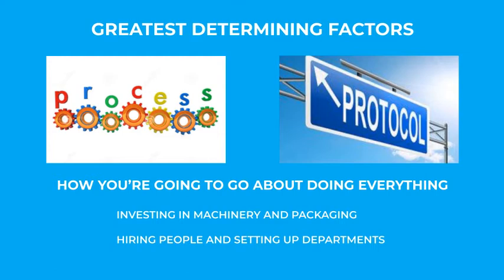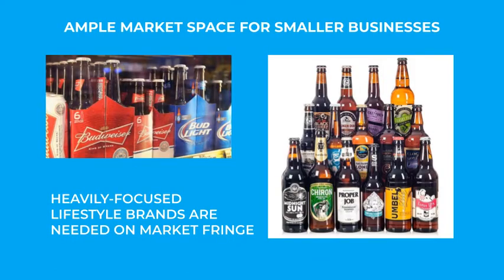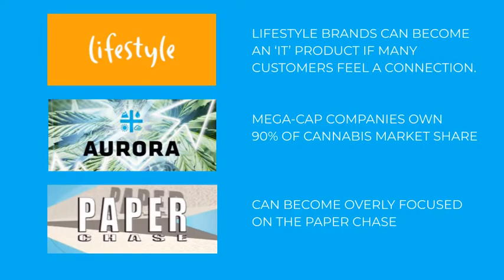While this may predominantly evoke concepts of those larger corporate facilities, there is still space for smaller-scale growing operations. Much like in the beer industry, where the market is mostly dominated by corporations producing cheaper beverages, but independent craft breweries are also essential components. Smaller, heavily-focused lifestyle brands are needed on the fringe of the market in the cannabis industry. This means new strains and different options, which, if successful, are often then later acquired by the bigger companies. Some lifestyle brands can even break through and become the it product, even if the product itself may not have much to do with the lifestyle portrayed in the branding. As long as there is a common interest and customers feel a connection, the product can fit into the lifestyle.